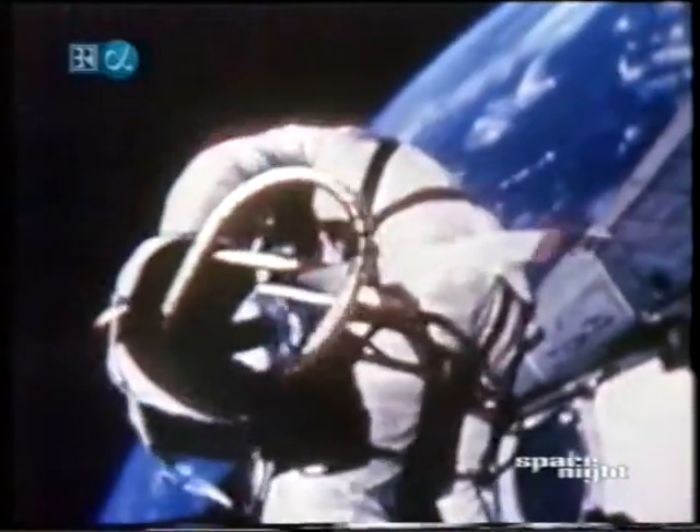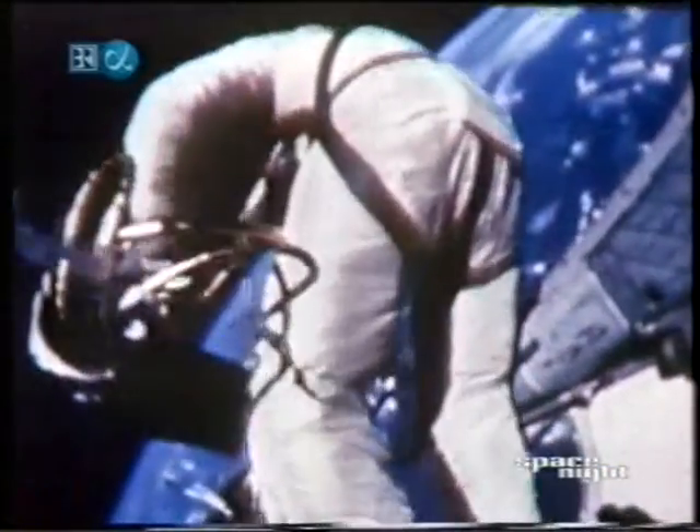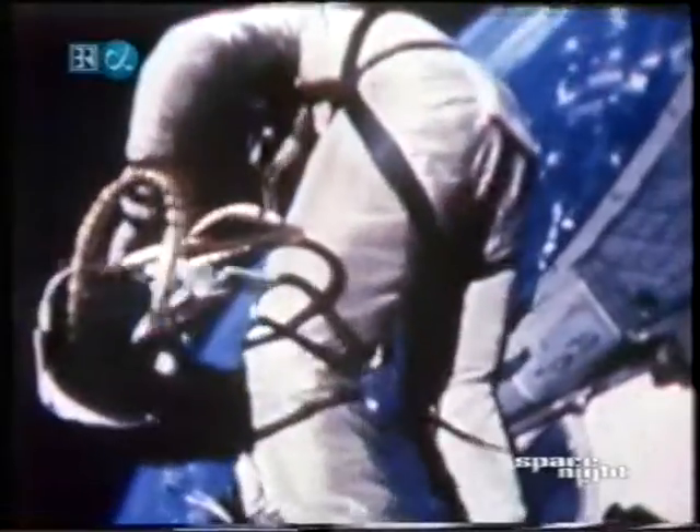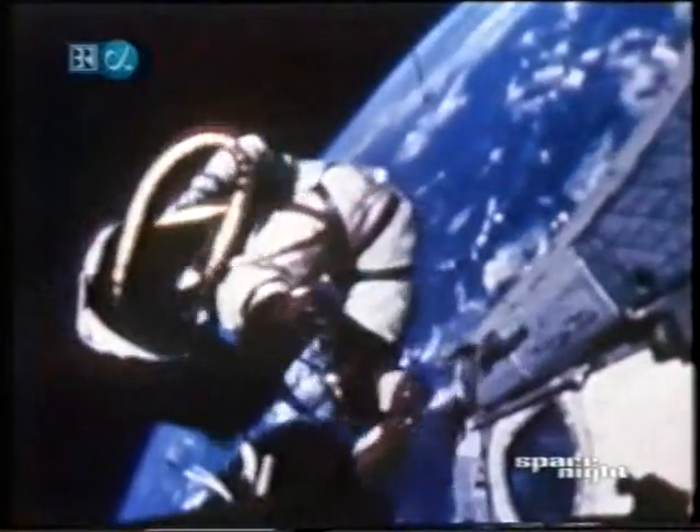Perhaps most of us have forgotten the precise day. It was June 3, 1965, but not many of us will forget the experience of seeing Ed White leave the open hatch of Gemini 4. He said simply, "All right, I'm out."